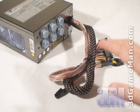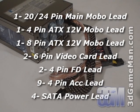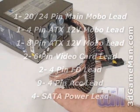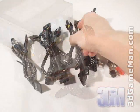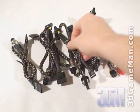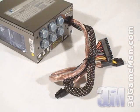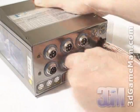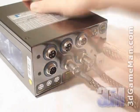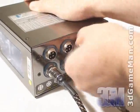This power supply has lots of leads and most are modular except for the main 20/24 pin, 4 pin, and 8 pin which are sleeved. The modular cables, which are also sleeved, will cut down on the cable mess inside the case and improve airflow. These modular leads are simple to connect and disconnect, so you only need to attach the leads required for your particular hardware setup.